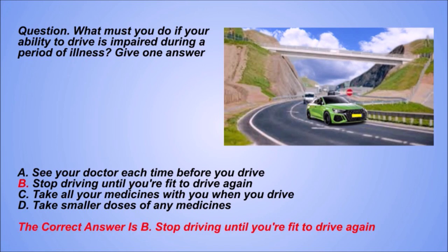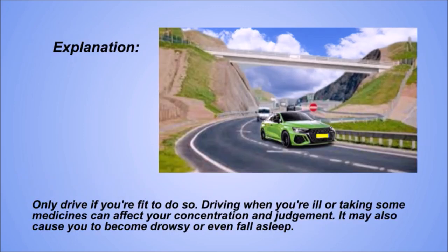The correct answer is D: Stop driving until you're fit to drive again. Explanation. Only drive if you're fit to do so. Driving when you're ill or taking some medicines can affect your concentration and judgment. It may also cause you to become drowsy or even fall asleep.